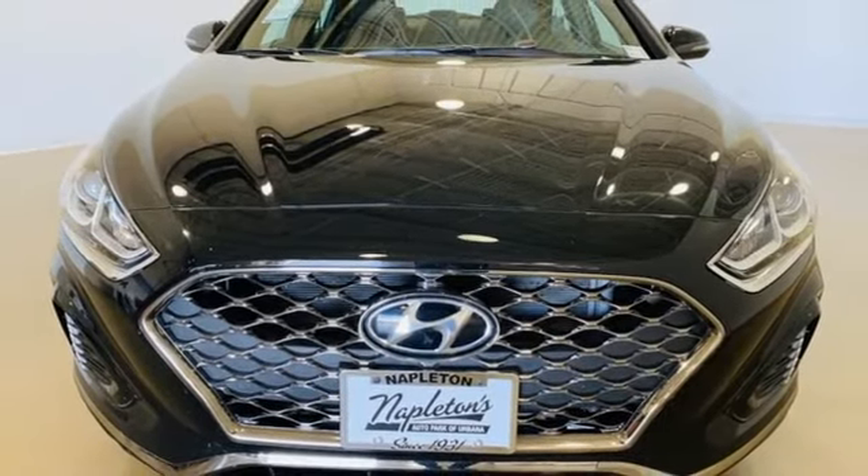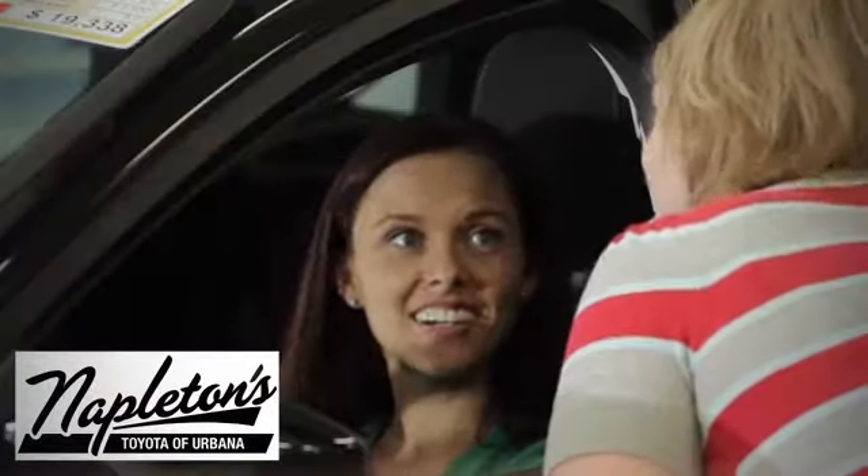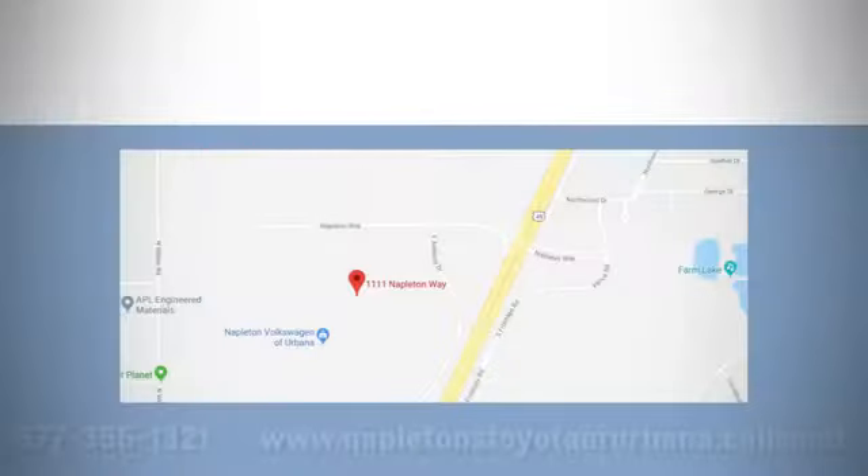You need to drive it to believe it. See it for yourself today. From the time you come into our facility, you can see why Napleton's Toyota Urbana is different from the competition. Call, click, or stop in today.